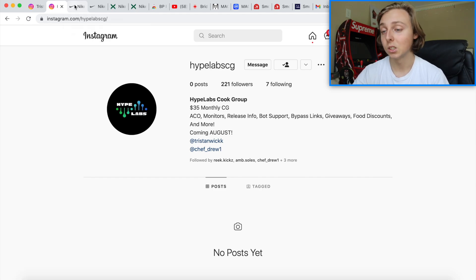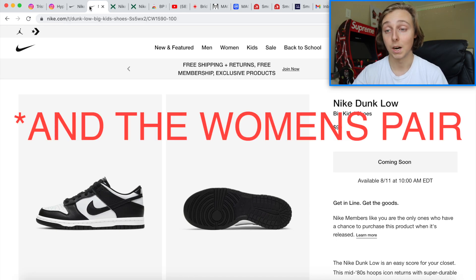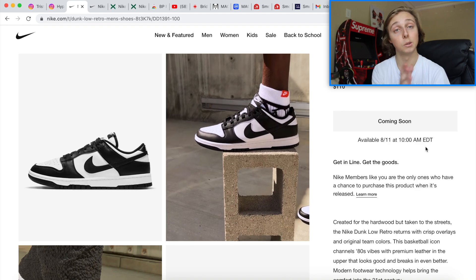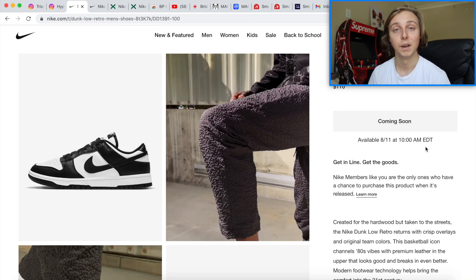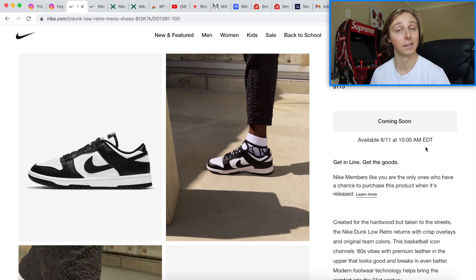First things first, the men's and grade school pairs are the ones dropping on August 11th at 10 a.m. Eastern time. Don't forget, West Coast, it's going to be three hours earlier. I always feel bad for my people on the West Coast waking up so early for these drops, but I'm hoping you guys hit on this one. I'm hoping this Nike app restock has a little bit more stock than the last few ones.